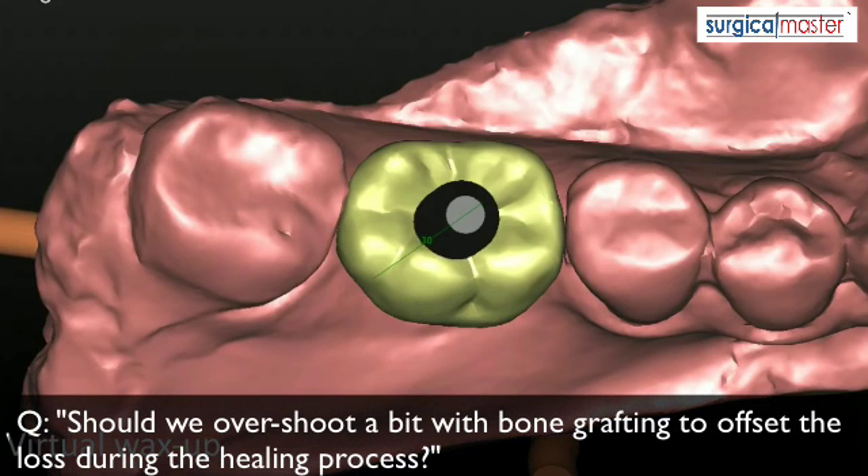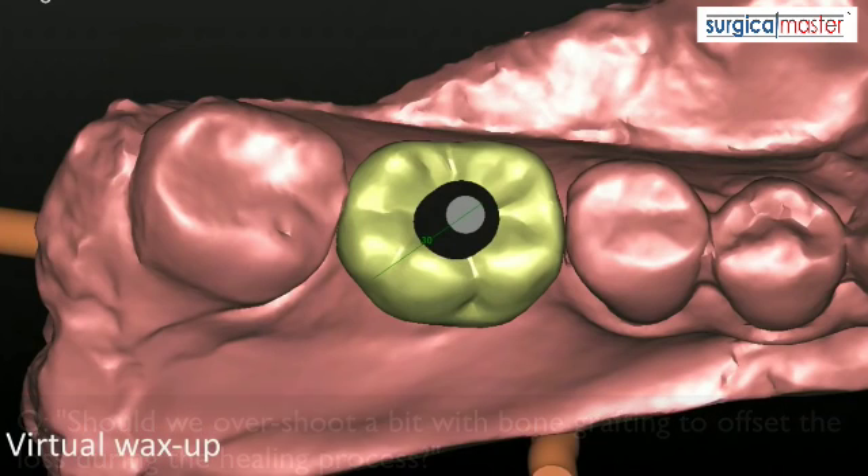Dr. Hang Vu is asking: should we overshoot a bit with bone grafting to offset the loss during healing — basically, should we graft in excess? It's a great concept and I used to think this way and pack a lot of bone, but this is not without limits. If you put too much in, it's not going to get vascularized — it will either sequester out, get pushed out, or get encapsulated, which doesn't help you. The soft tissue is also a limiting factor. You can graft a little bit in excess of the original buccal plate to overshoot a bit — that's not a bad idea — but take into account that you may need to graft some more later on.